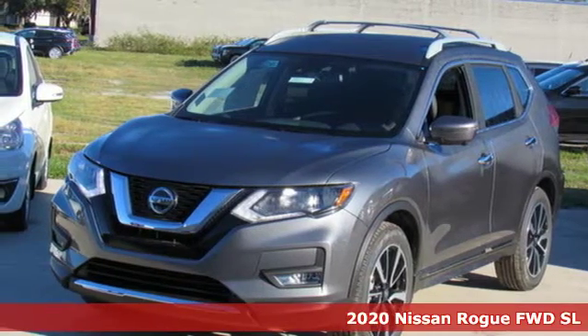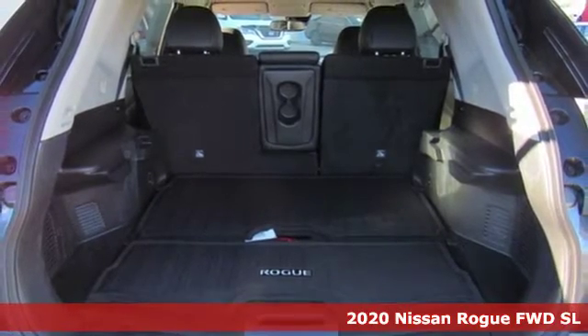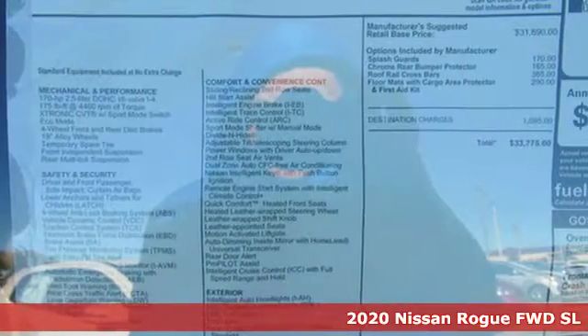Here's a new 2020 Nissan Rogue. Don't settle for the same old same old. Go Rogue in a bold way. It comes nicely equipped with features you'll love.